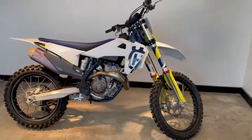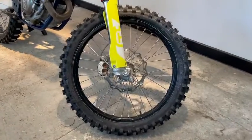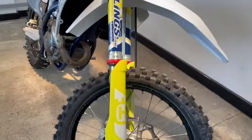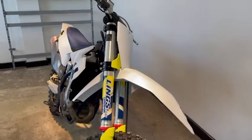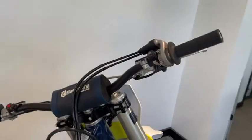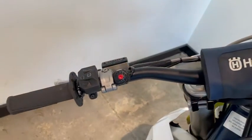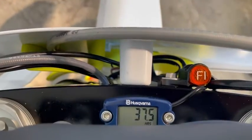Thank you for viewing this Husqvarna 2020 FC350 here at Ling's Husqvarna. This bike has had one previous owner who has taken great care of the bike. It has done a total of 37.5 hours.